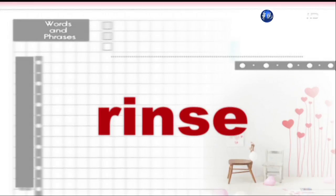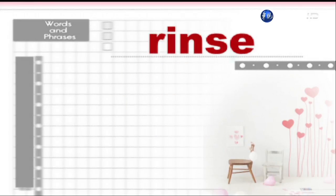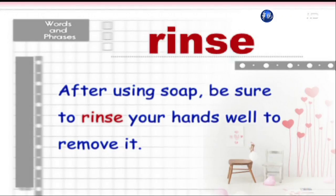Rinse. After using soap, be sure to rinse your hands well to remove it.